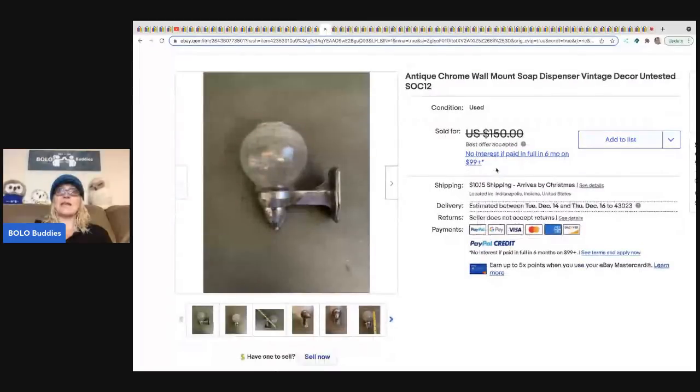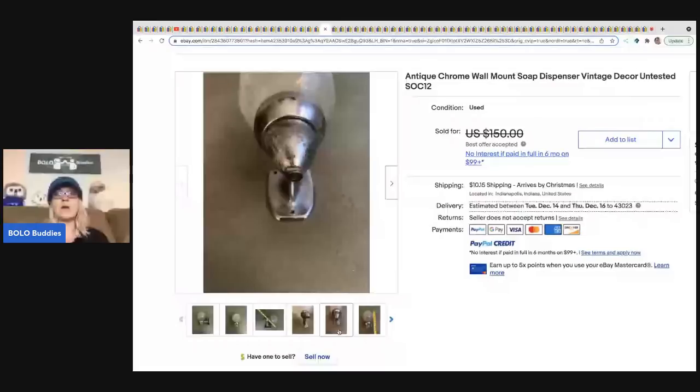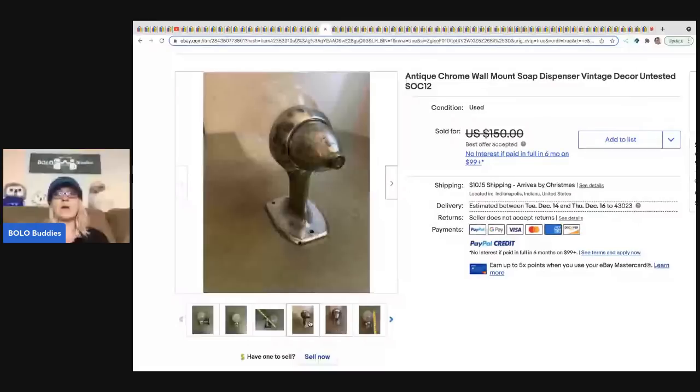This is an antique chrome wall mount soap dispenser. The fixtures that come off the wall — towel bars, drawer pulls, all of that stuff that's vintage — somebody's looking for it to fix their bathroom up mid-century modern. A lot of people are tearing it out, but there are people that want that stuff. There was a best offer on this one. This item was actually untested and it still sold, so very, very cool.